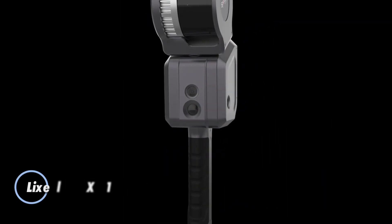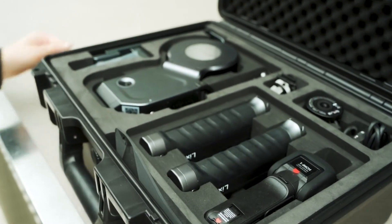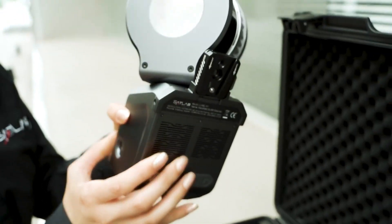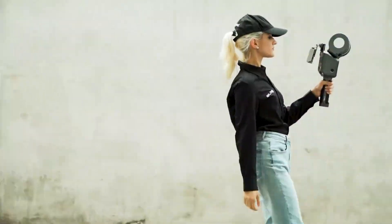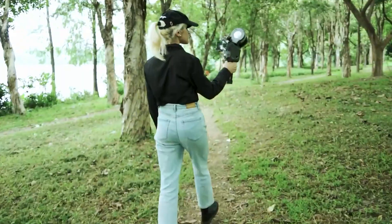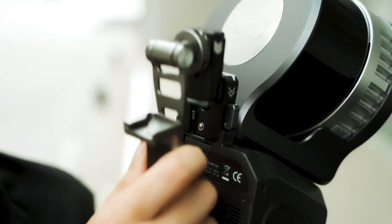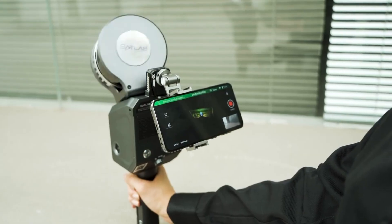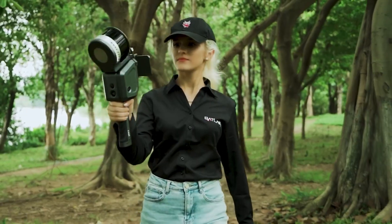The Lixel X1 revolutionizes 3D scenery construction with its cutting-edge handheld SLAM scanning technology. Compact yet powerful, it measures just 138 by 90 by 381 millimeters and weighs under 1.9 kilograms, making it exceptionally portable. Equipped with LiDAR, visible light, and motion cameras alongside high-precision inertial sensing, it achieves submillimeter accuracy with less than 2 centimeters error over an operational range of 0.05 to 120 meters.